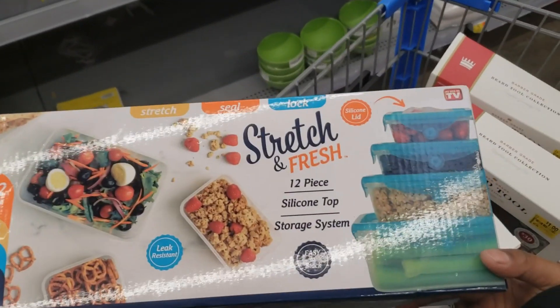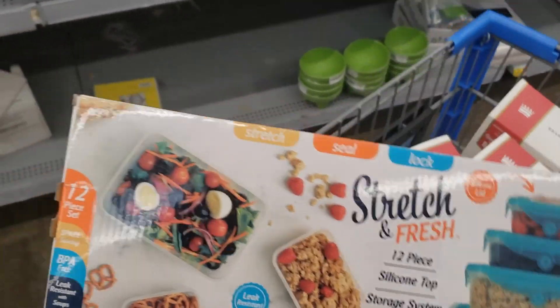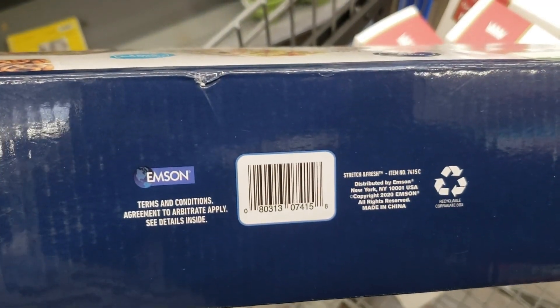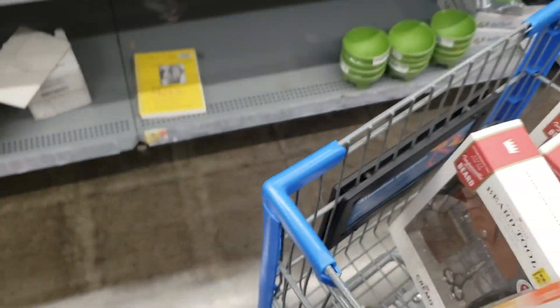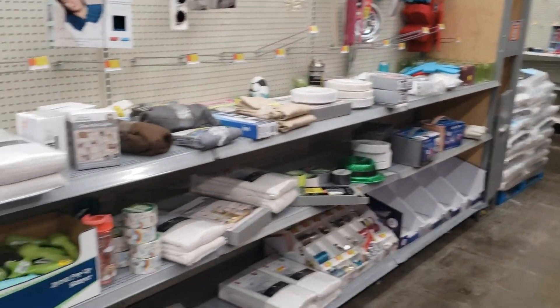Then I found this y'all — Stretch Seal Lock. When I scanned it, it was regular like 12 or 13 dollars, and it's down to six. So I'm getting those. They have a lot of clearance but it's really not down yet.